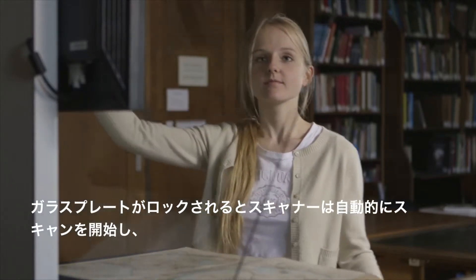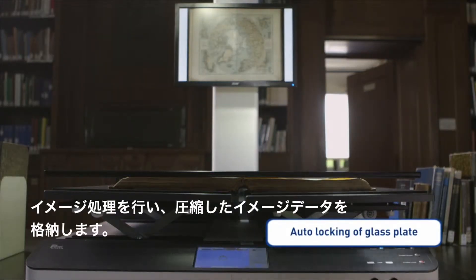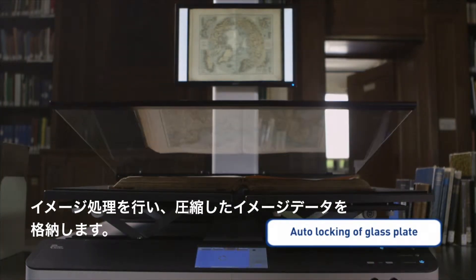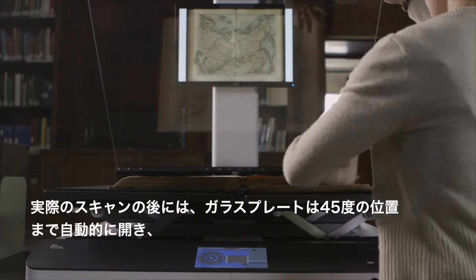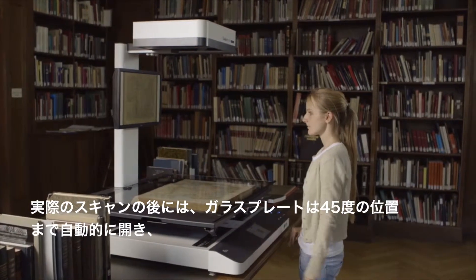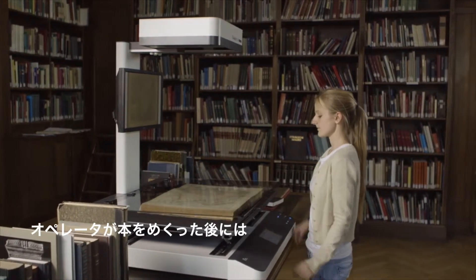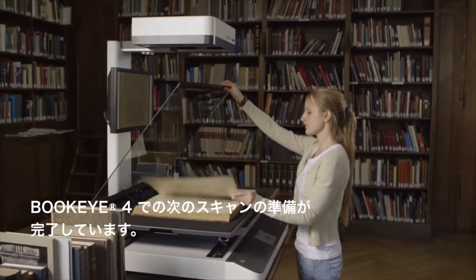The operator lowers the glass plate and applies pressure to the book until the holding magnet engages. After the glass plate is locked, the scanner automatically starts the scan, performs all image processing, and stores the compressed image data. At the end of the actual scan, the glass plate opens automatically to the 45 degree position, and the Buckeye is ready for the next scan immediately after the operator has flipped the page.